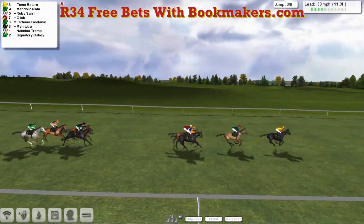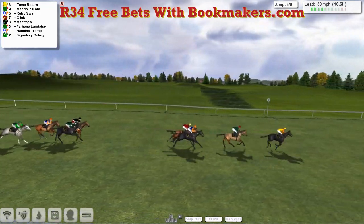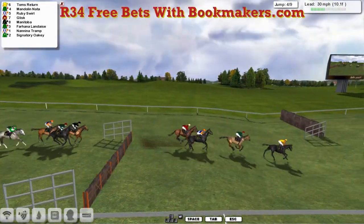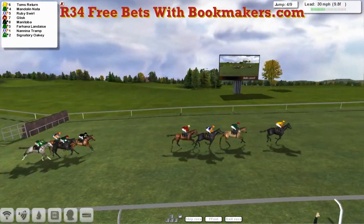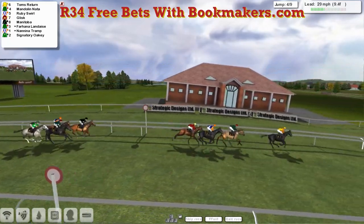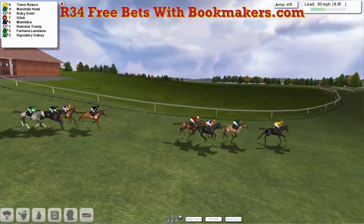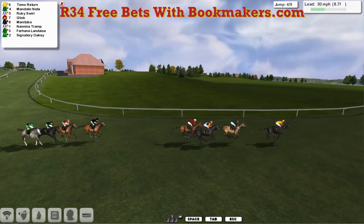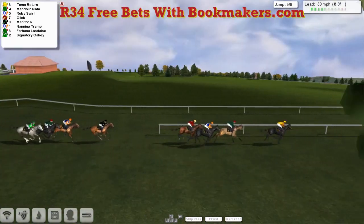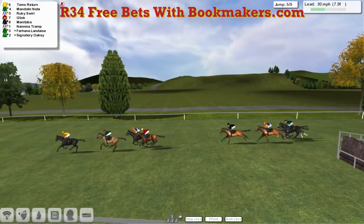Signatory Oki towards the rear is a little bit slow over the third. But it's still Tom's Return for Obi-Wan that leads from Mandolin Natter in second, Ruby Swirl and Glisk a little bit closer. They take the fourth, just dropping downhill. About four lengths is the gap back to Manny Tober, Fahina Landace, Nanny A Tramp, and Signatory Oki. Tom's Return is happy to lead them into the final mile — Tom's Return from Mandolin Natter, Ruby Swirl and Glisk, three or four back to Manny Tober, Nanny A Tramp, Fahina Landace, and Signatory Oki.